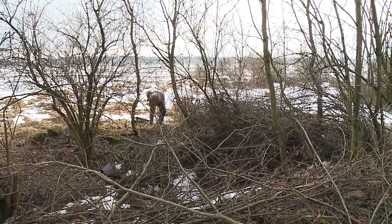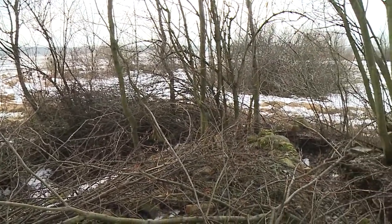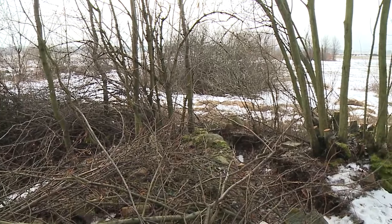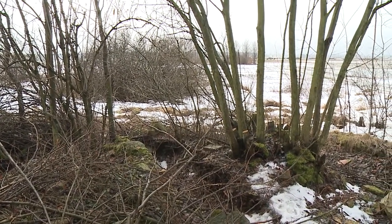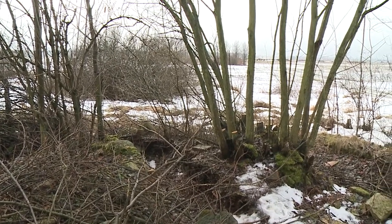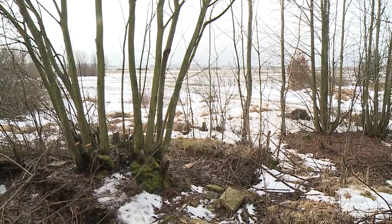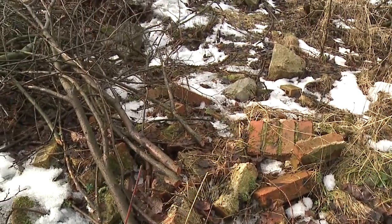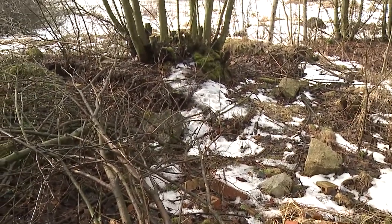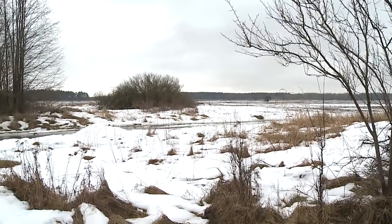W momencie, kiedy nie ma jeszcze bujnej roślinności, doskonale widać zarys fundamentów. Była to duża gospoda, knajpa, i te wszystkie krzewy, które wyrosły na gruzach, jakby dzisiaj maskują bardzo dobrze te pozostałości. Przyroda zawłaszcza sobie teren po dawnej gospodzie — ruiny budynku i przedmioty, których zapewne jest tu jeszcze sporo, toną pod kolejnymi warstwami liści i gałęzi.